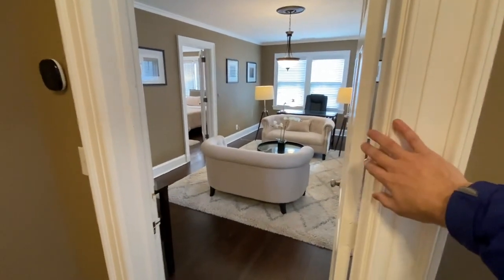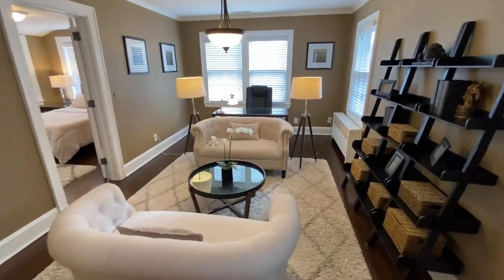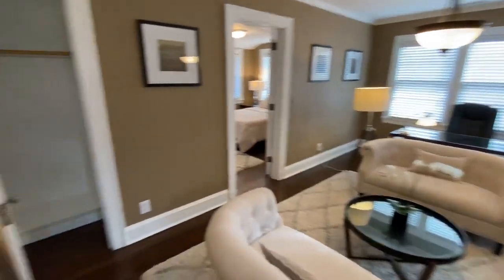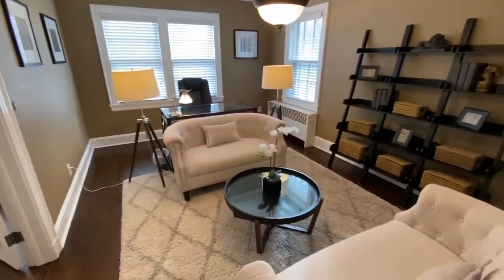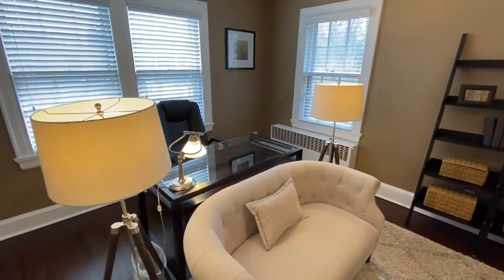Everything past this door right here is private space. This is the private living room slash office. You have a nice closet over here with a lot of storage space — it's motion activated. There's a sitting area and a nice big desk, so you can get a lot of work done.